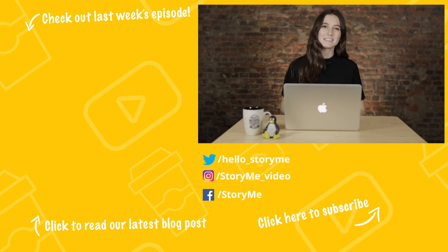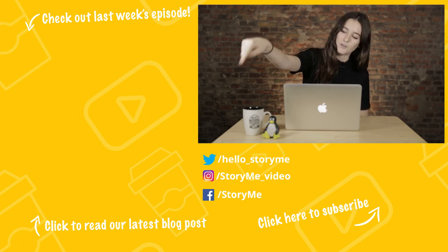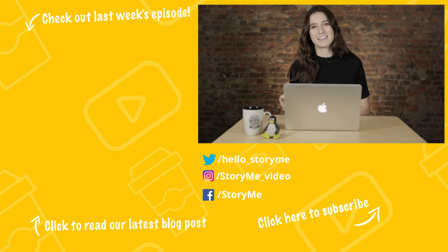That's it for this episode of Coffee Corner. If you liked this episode and what we do, please hit that like button, and if you're new, hit that subscribe button. Be sure to check out this channel every Thursday. If you missed the last episode of Coffee Corner, you can check it out right here, and if you want to learn about video marketing in general, you can check out our video marketing blog right here. Until next Thursday, bye!